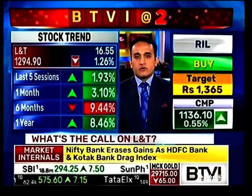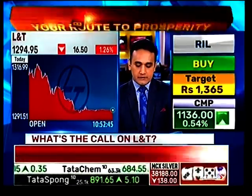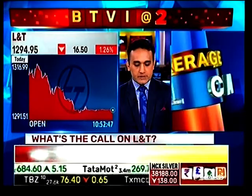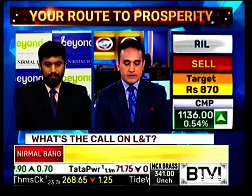So for L&T, a pullback is actually providing an entry opportunity for the bulls. There are some open interest additions that are looking interesting and worth discussing.